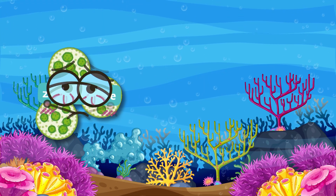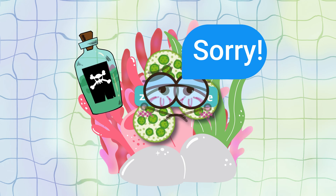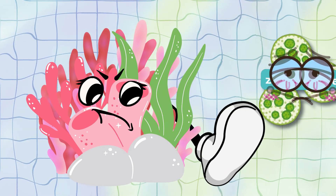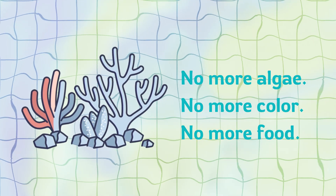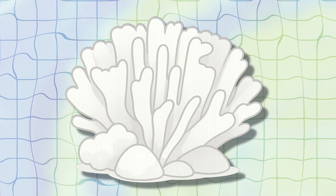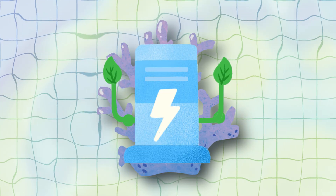Think of it like the algae getting sick. And when they do, they poison the coral by accident. The coral responds by kicking them out — no more algae, no more color, no more food. That's coral bleaching. The coral turns pale or bright white, and since corals rely on algae for up to 90% of their energy, it starts to starve.